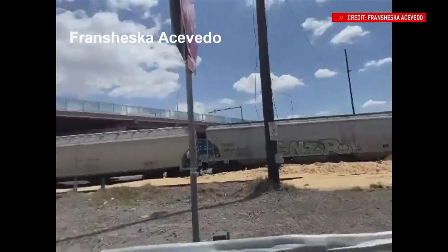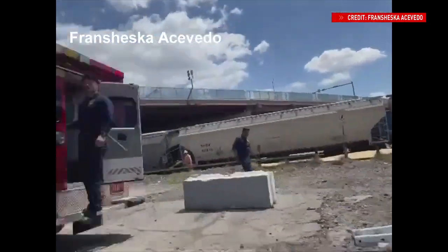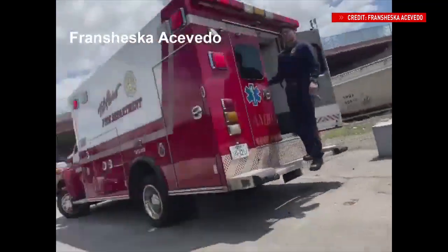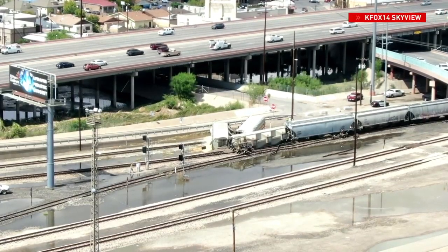Union Pacific says these cars were carrying soybean meal, which has spilled. A spokesperson from the city's fire department confirmed that no injuries have been reported and that hazmat was not needed. I also want to show you what this area looks like from a different point of view.